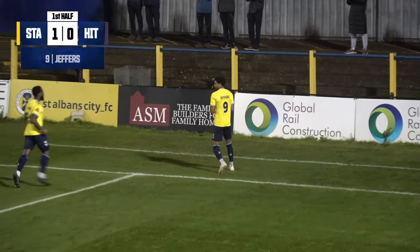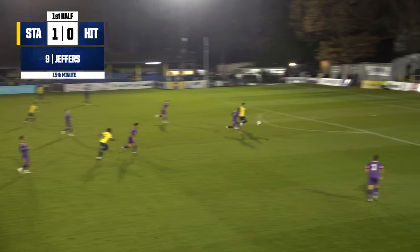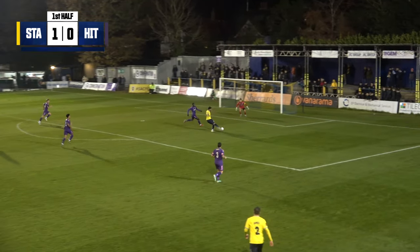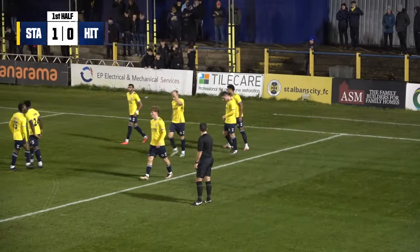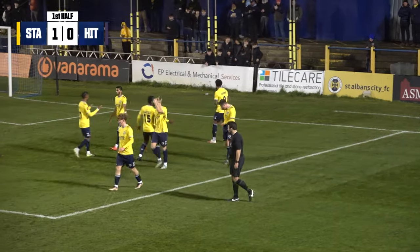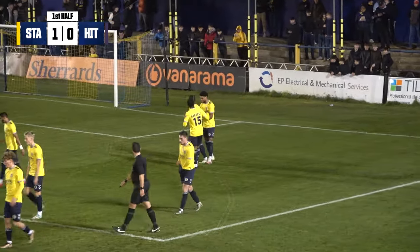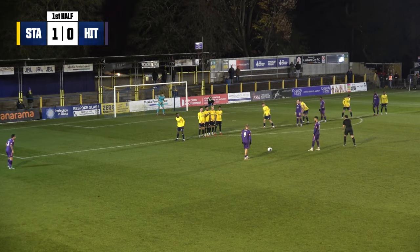It's been coming. The pressure's been sustained. Sean Jeffers, one-on-one with the keeper — you know where your money will always be. And there it is, slotted home into the left-hand side. Great ball over the top for him, picked up by Sean Jeffers, slotted away. The Saints have the lead over Hitchin Town. It's City 1, Hitchin Town 0.